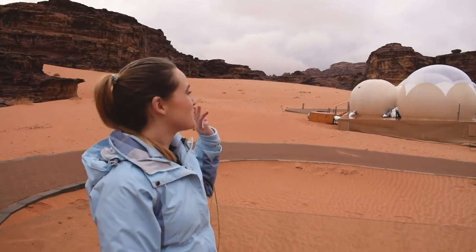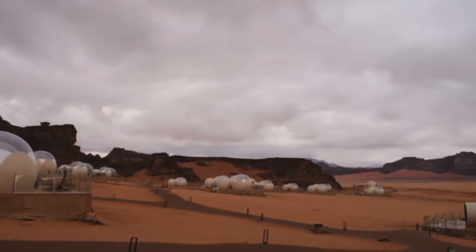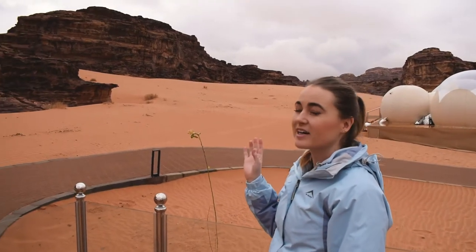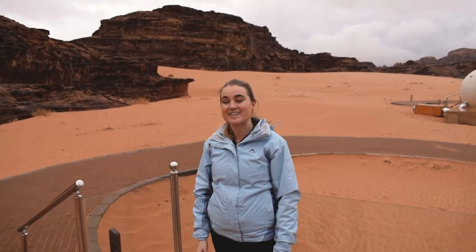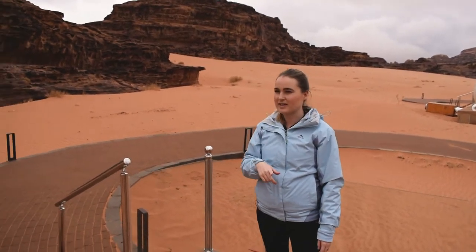When we woke up this morning we woke up to this mountain view. Being in the desert here in January, it's very cold. You can see the clouds — it's been snowing on the mountains and raining, but we still want to take a walk up, which will be a later vlog.